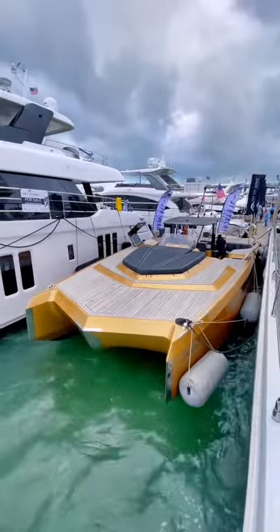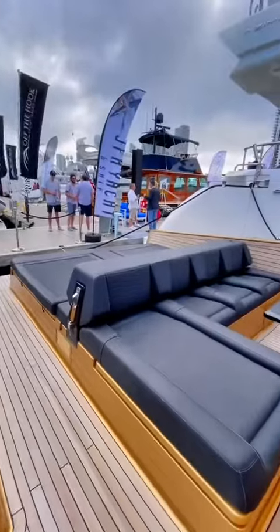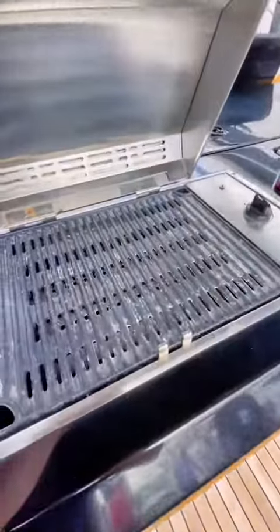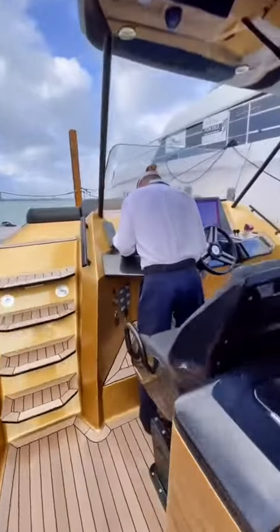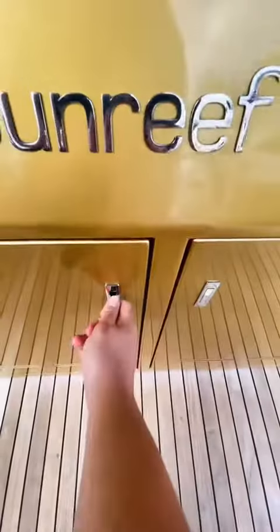This boat has over a thousand carats of diamonds in its paint and 1,700 horsepower. Sunreef crushed up a thousand carats of diamonds when creating this unique shade of gold. The result is a paint job that sparkles in the sun. I know I say this a lot, but this boat really is one of a kind — there's really nothing like this on the market.